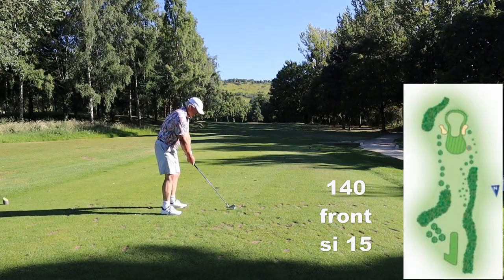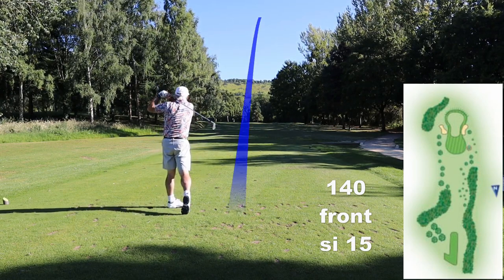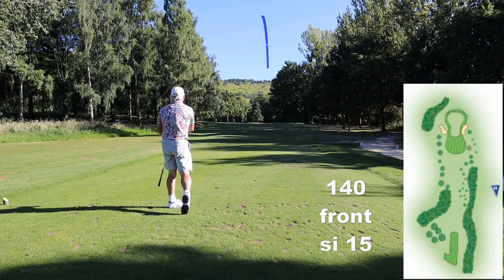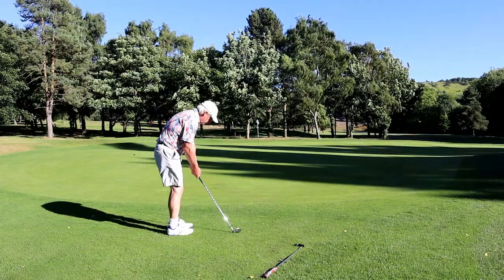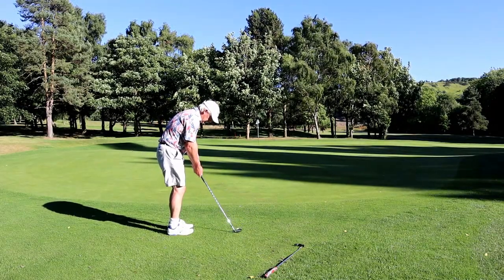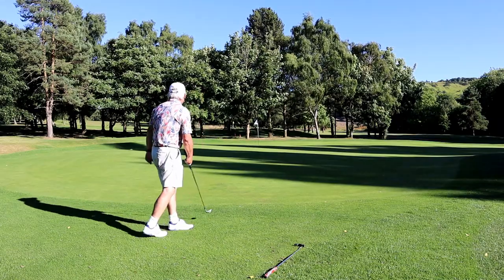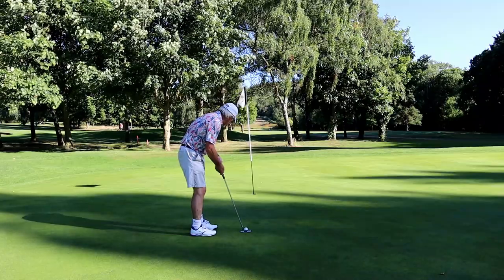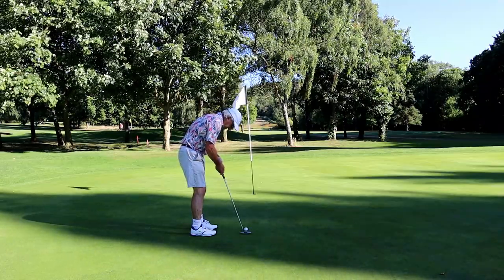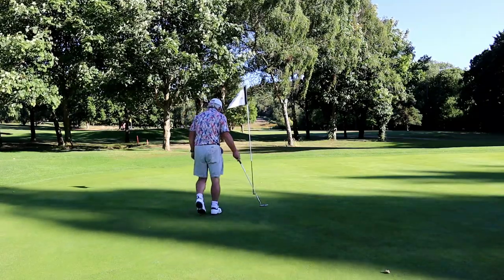Now we switch to 24 handicap. Because we're a 24 handicap, we're not taking on this par three directly — we're going to hit an iron that comes up short of the bunkers. That takes the pressure off the shot and removes the danger, leaving us with just a chip and run up the green.